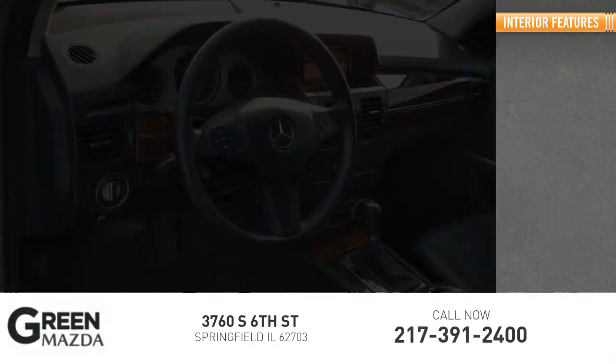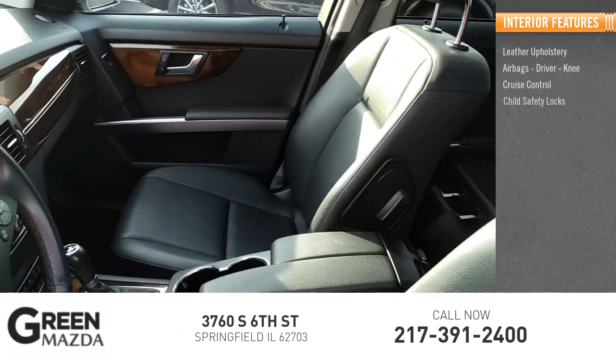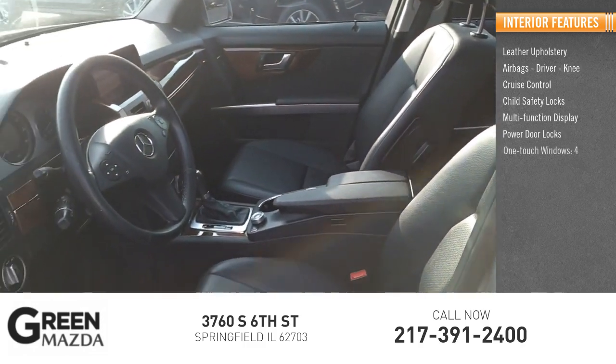Inside you'll find leather upholstery, airbags — driver and knee — cruise control, child safety locks, multifunction display, power door locks, and one-touch windows.